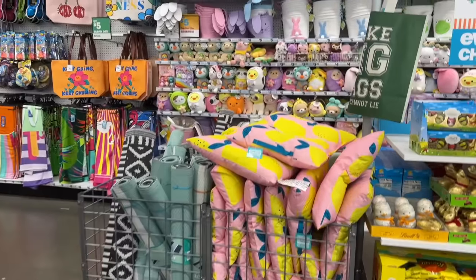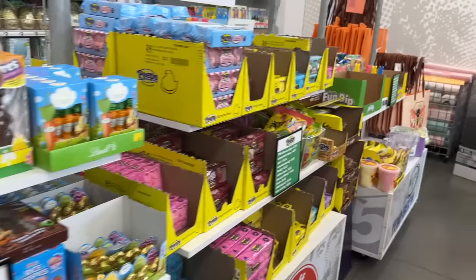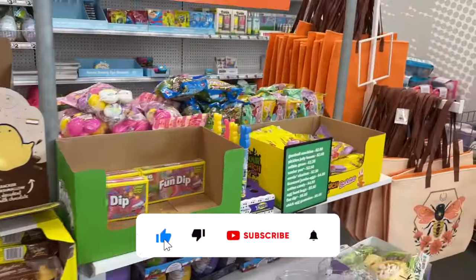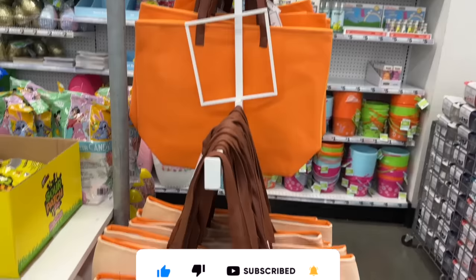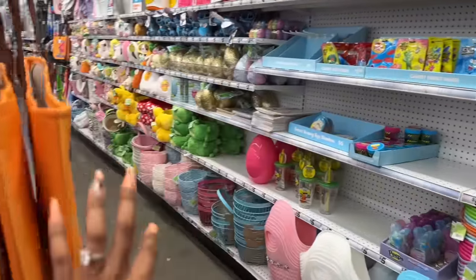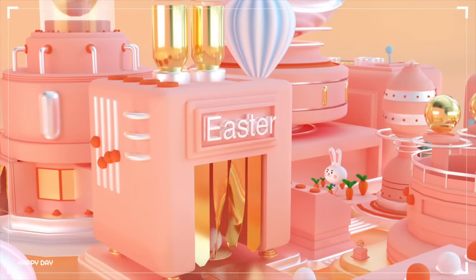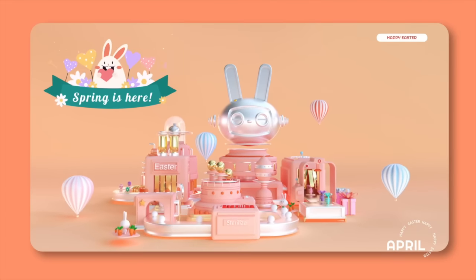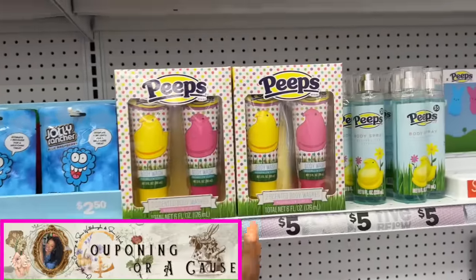Welcome to a Five Below shop with me! Hi guys, thank you so much for watching my videos. If you are new to my channel, welcome — please consider hitting that like, subscribe, and notification bell so you never miss an episode. We are back inside Five Below and we're going to take a look around to see if we can find any new items or hidden gems.